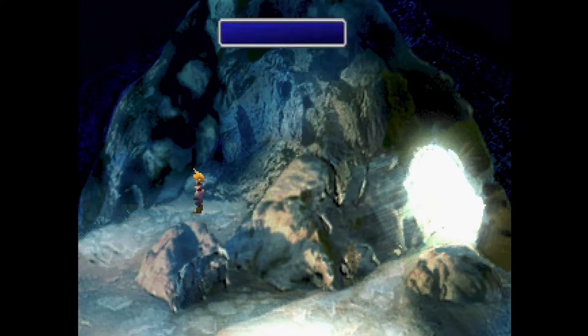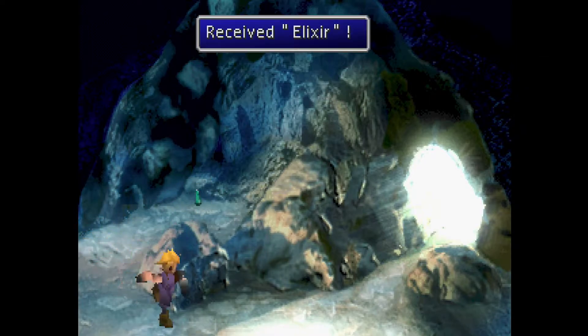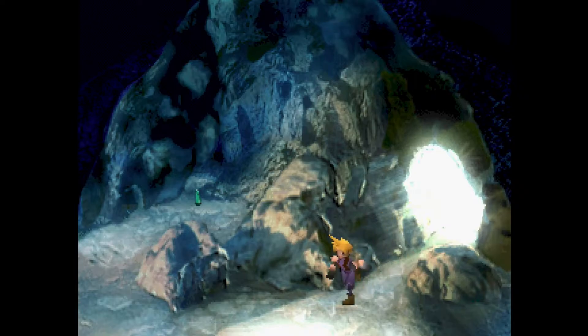After picking it up, you will see text saying you received it. Do not press circle again — instead, leave the cave. When you return, the elixir will still be there and you can pick it up again. You can do this as many times as you want.